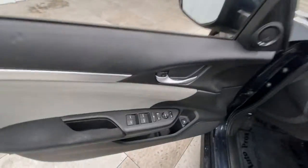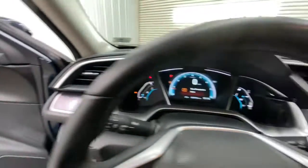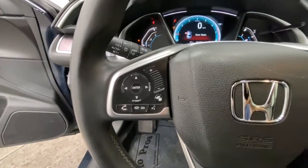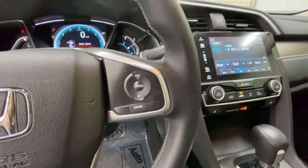These are just some of the great options this vehicle comes with: sunroof, moonroof, keyless entry, backup camera, keyless start, satellite radio, heated mirrors, fog lamps, steering wheel audio controls, Bluetooth connection, and aluminum wheels.